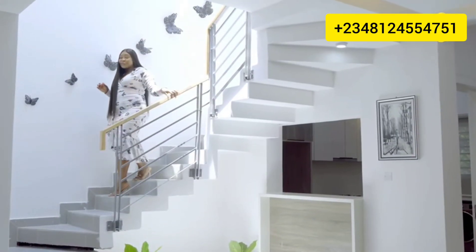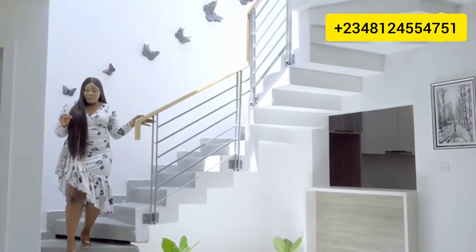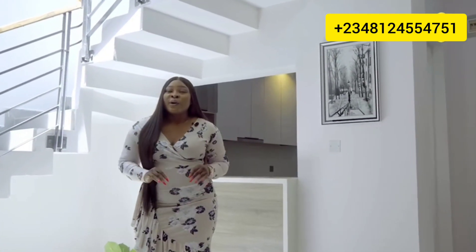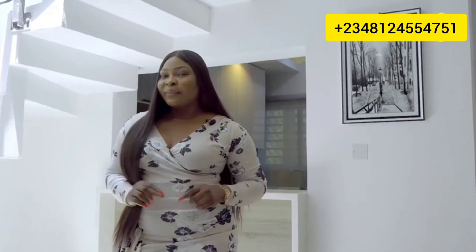A home is where you spend the majority of your time daily. Therefore, a home is meant to be beautiful, comfortable, functional, and most importantly, durable. Allow me to take you on a tour of a home that will last you 100 years with proper maintenance.